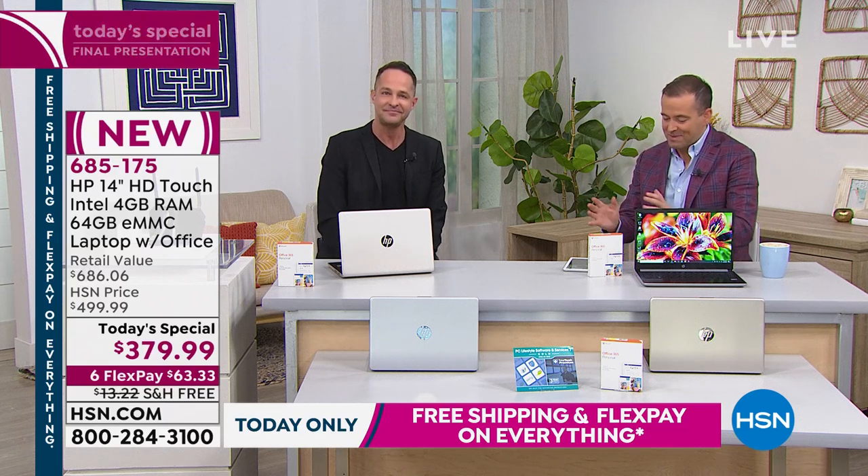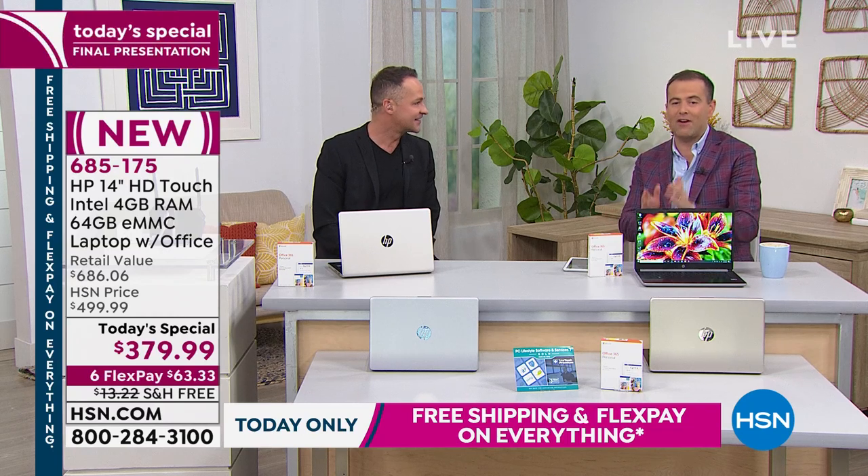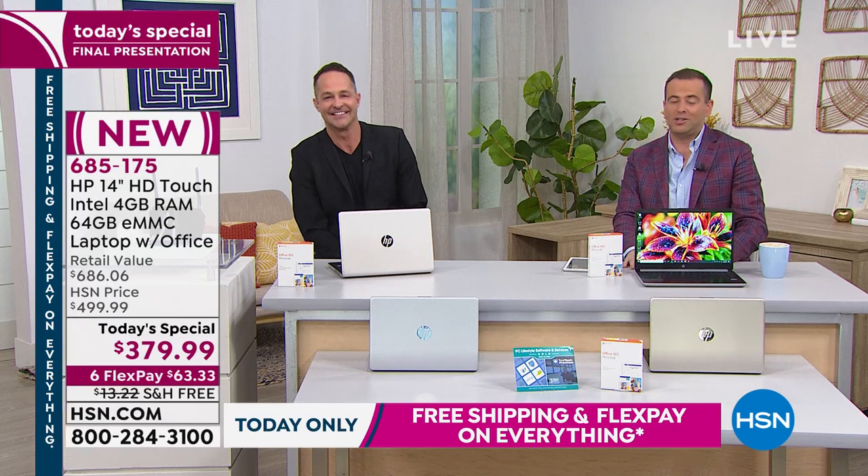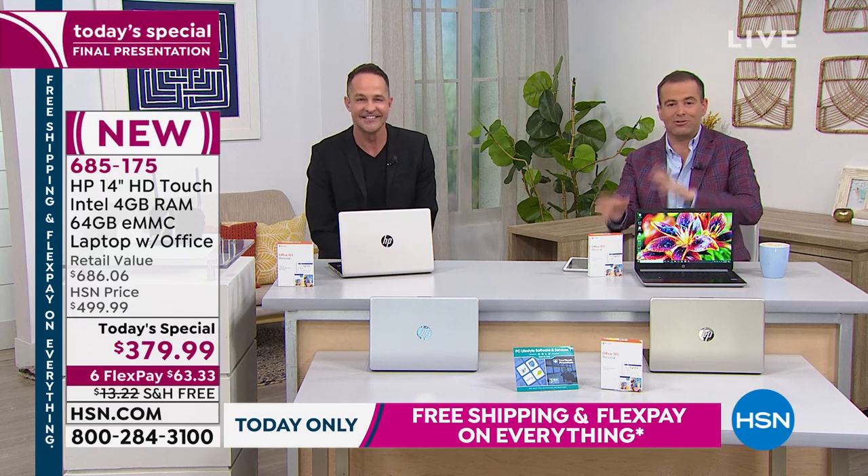I hope we answered as many of your questions as we possibly could. Aaron Berger, thank you, sir. Always fun. Thanks to the whole HP team. Touchscreen, Microsoft Office included, lowest price ever. Stay with us.